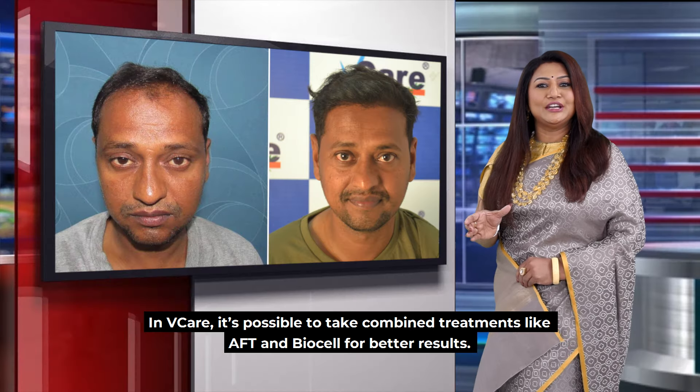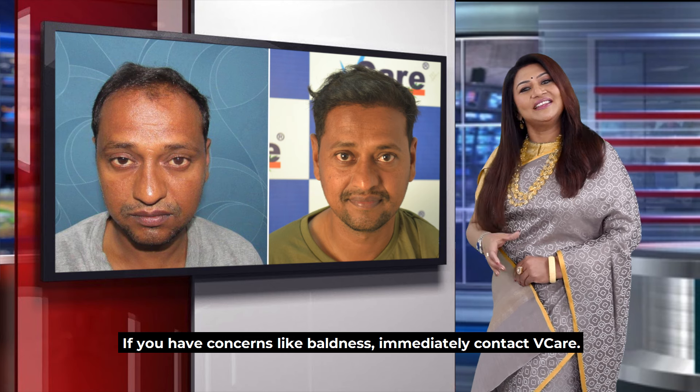If you want to do a combination of these two treatments, we can contact you.